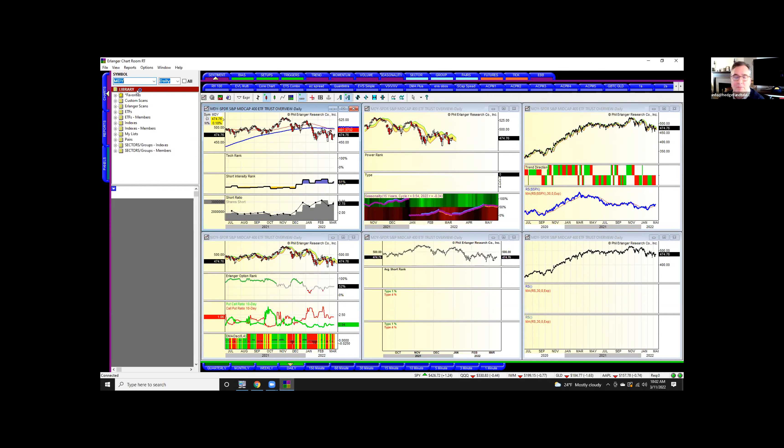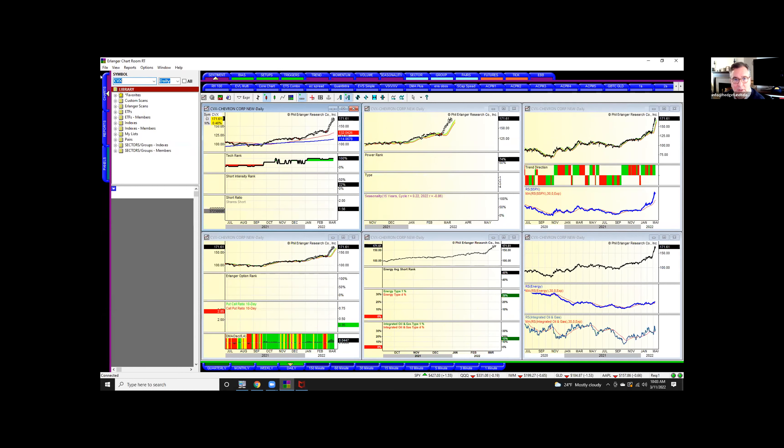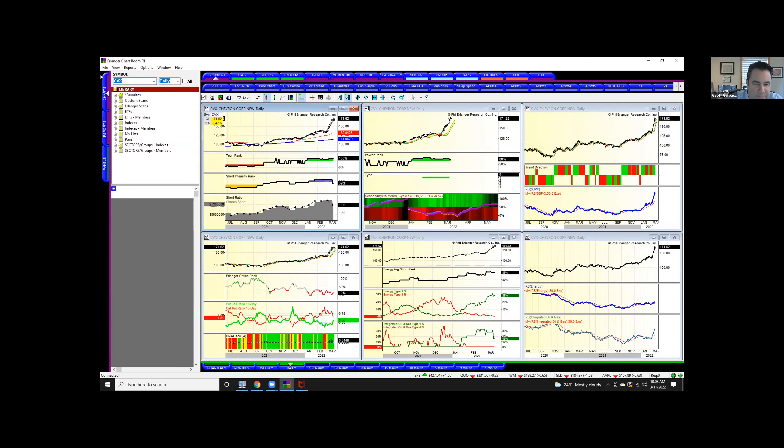Let's pull up a couple of energy names. Let's look at Exxon — the shorts ran away. I shorted this recently when I saw the red dots — the call buying at the top — and I covered it, a quick little wise-guy trade. Look at all the call activity. It has a DeMark 13 on there as well. Chevron recently. Now let's look at SLB — let's look at a driller. Not many people are short here.